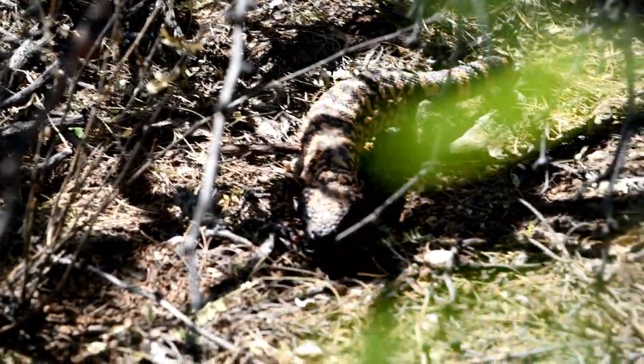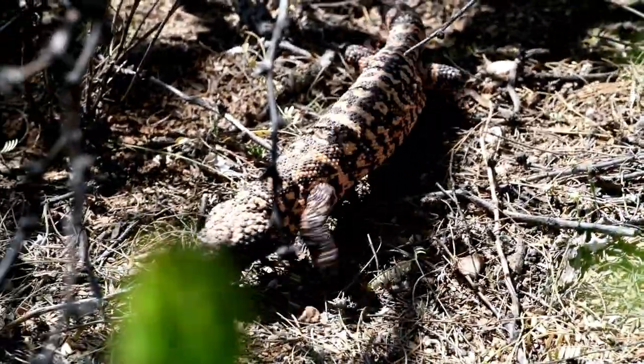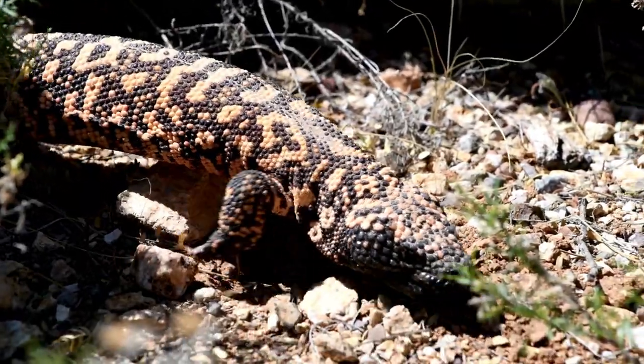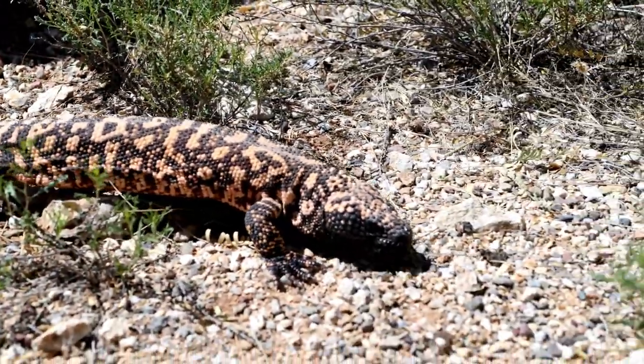As a species adapted to thrive in extreme conditions, the Gila monster holds ecological significance. Its presence in the delicate balance of desert ecosystems emphasizes the intricate relationships that shape these arid landscapes, making it a special and emblematic inhabitant of the North American deserts.